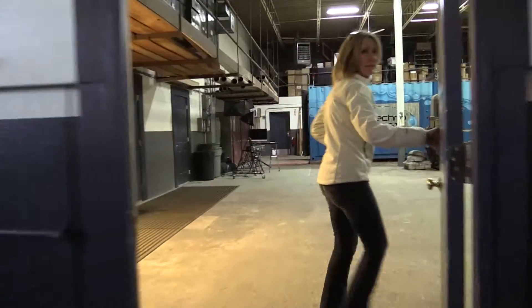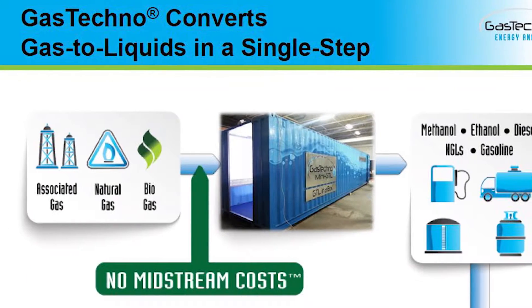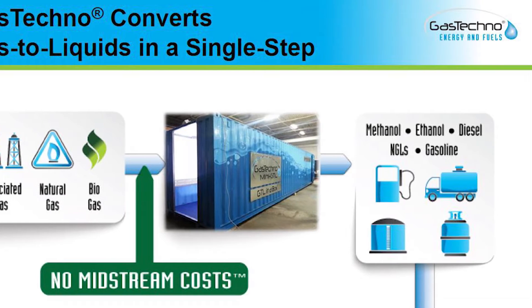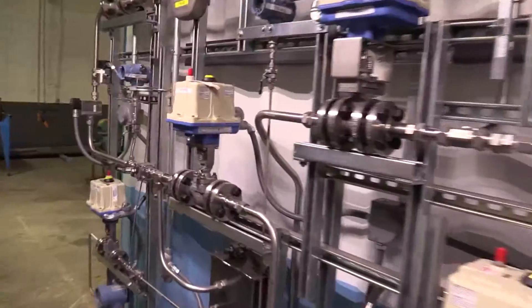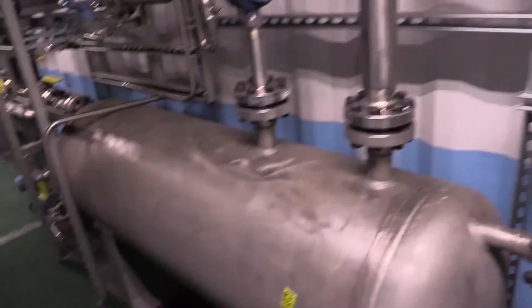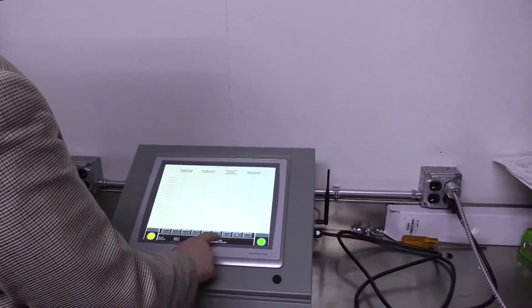The mini GTL plant takes the methane and brings it in, processes it, converts it into a liquid product and then produces a liquid saleable chemical. Our technology is designed to be the only process at a very, very tiny scale that can capture those methane sources and convert them into a liquid fuel that can be readily sold into the market.